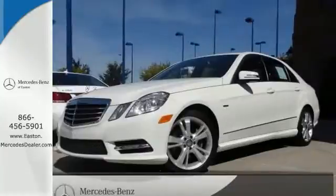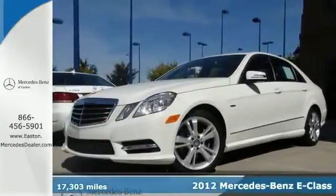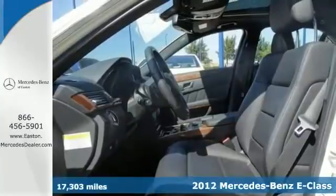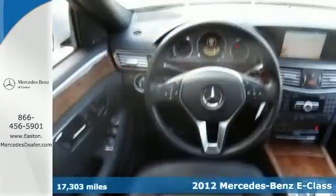Click the link below to schedule a test drive. You can't go wrong with this certified 2012 Mercedes-Benz E350 4MATIC. With the premium one and sport packages,